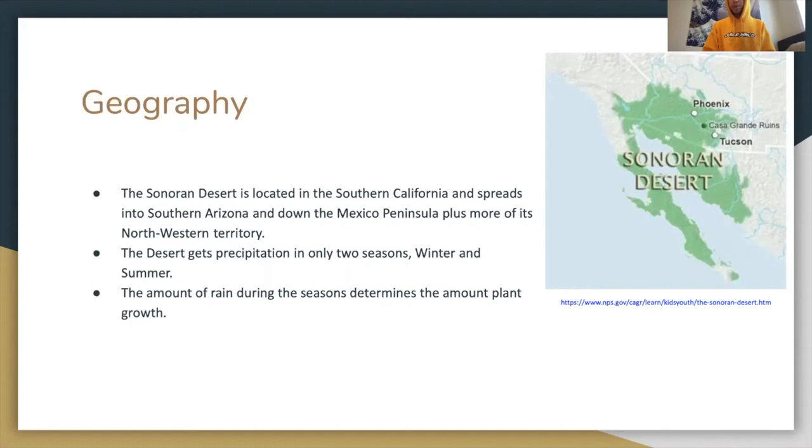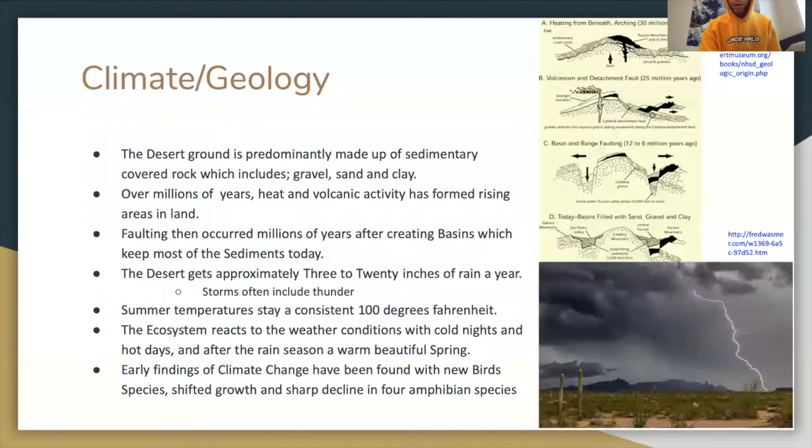The desert gets precipitation in only two seasons, winter and summer. The amount of rain during the seasons determines the amount of plant growth the following season.